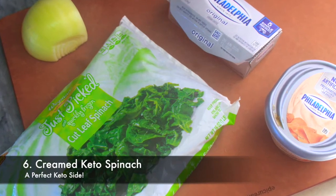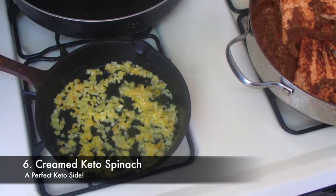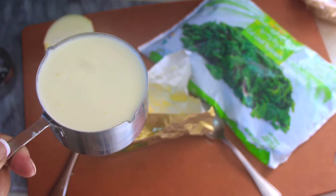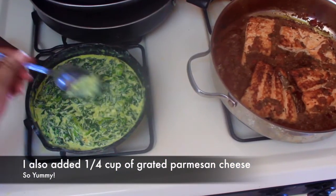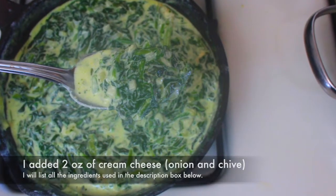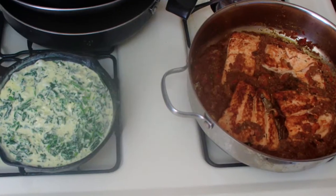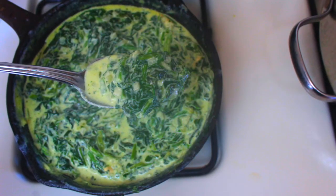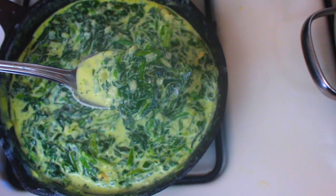Last but certainly not least, we have our delicious creamed keto spinach. Add about a tablespoon and a half of butter to a warm pan, then sauté about a third of a cup of chopped white onion in the butter. Add one cup of heavy cream to the onion mixture on medium-low heat. Now is a good time to add in the cream cheese, salt to taste, and about a half teaspoon each of onion and garlic powder. Use whatever cream cheese you have, but I find that onion and chive or salmon flavor really give this dish a nice little kick. Let the creamed spinach simmer on the stove for about 30 minutes on very low heat, stirring frequently.